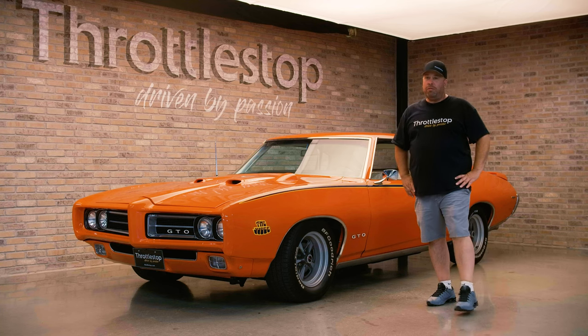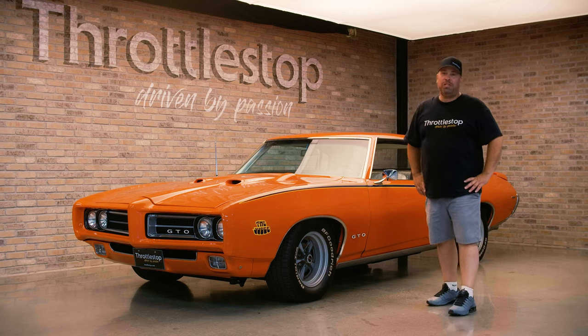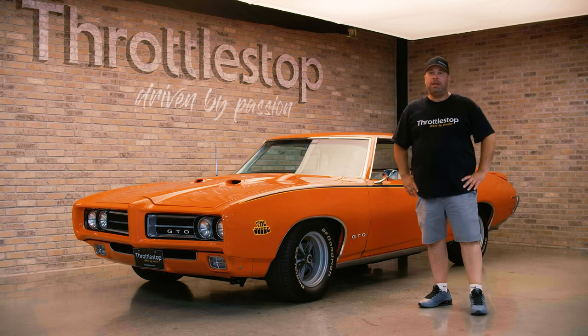Thanks for checking out our beautiful 1969 428 Ram Air 5 GTO Judge. I hope you guys enjoyed it as much as we do. Follow us on social media, and as always, we are Throttle Stop — Driven by Passion.